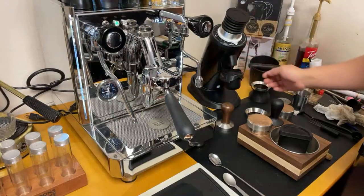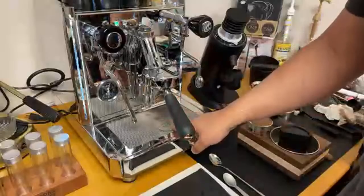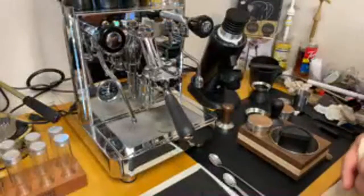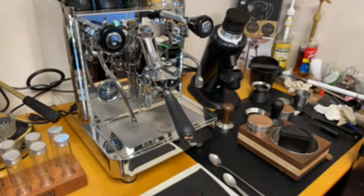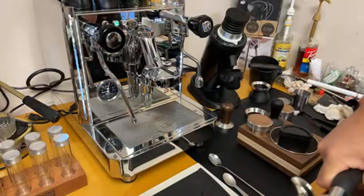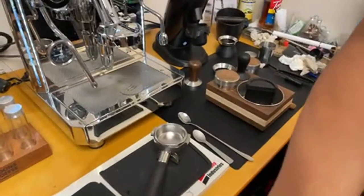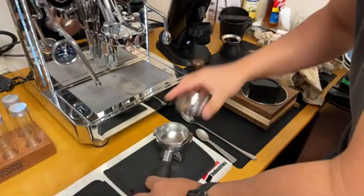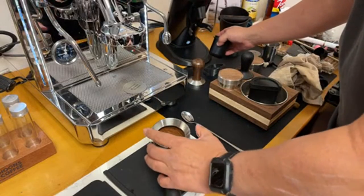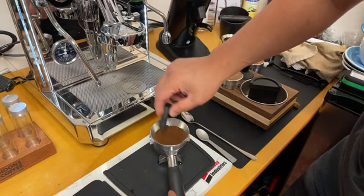I'm just going to heat up my shower screen as well. I'm pretty flat today, hopefully this coffee will wake me up. I've got 18 grams in — if you have a DF64, I'm using grinder size number 10. We're going to do WDT.